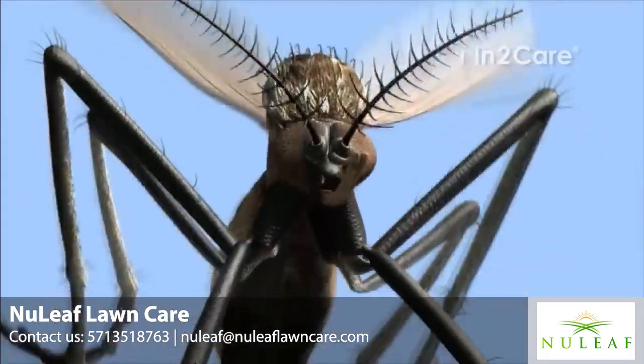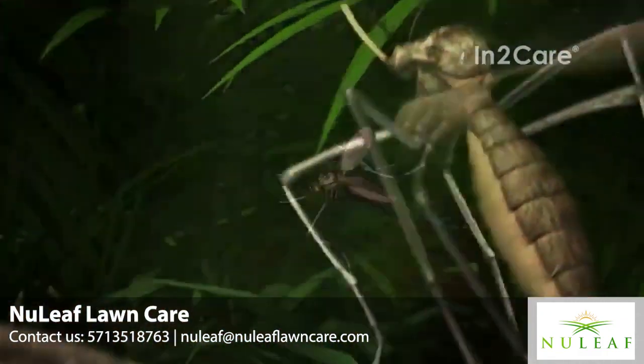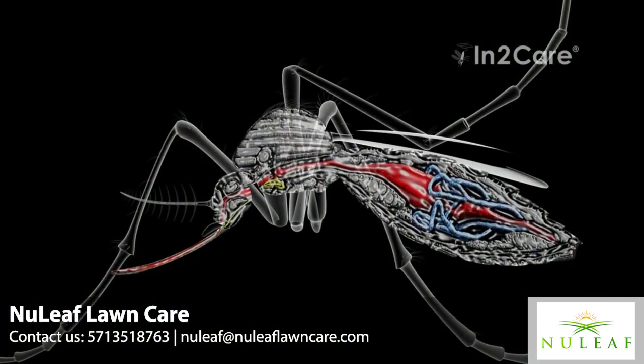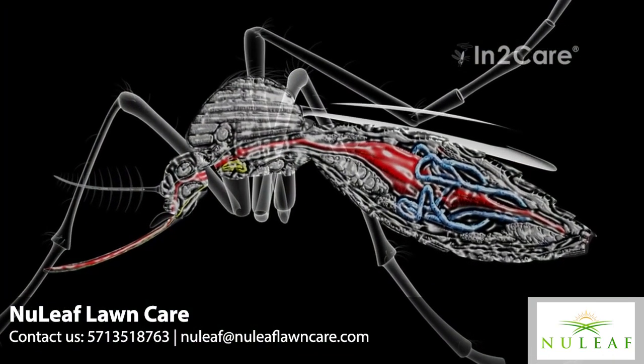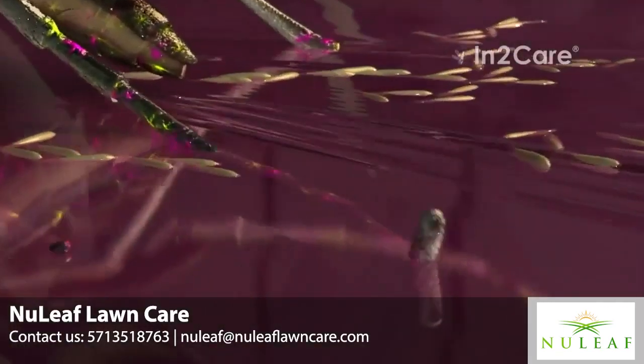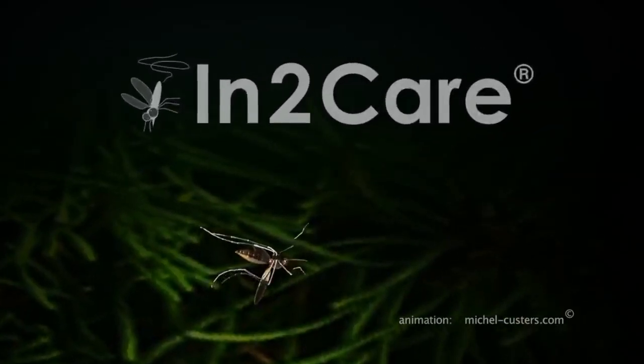This infection makes the mosquito less active and reduces its ability to bite humans. It also inhibits the development of viruses in the mosquito gut. A fungus-infected mosquito can therefore still spread larvicide around the station, but cannot transmit disease. After a few days, the mosquito succumbs to the fungus infection and dies.